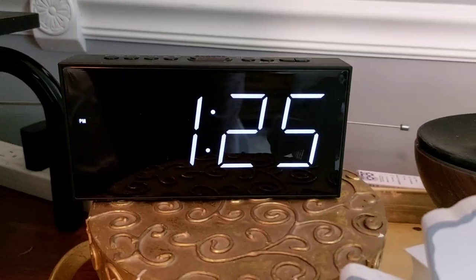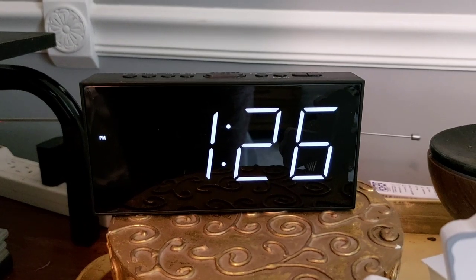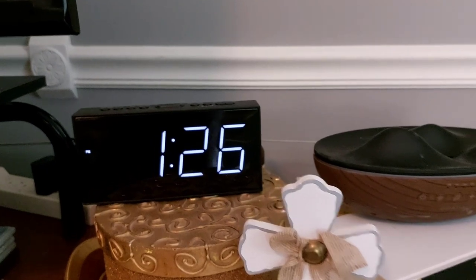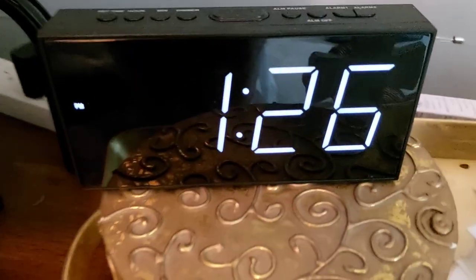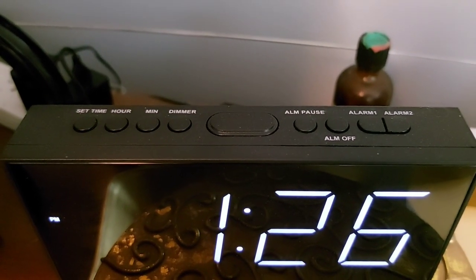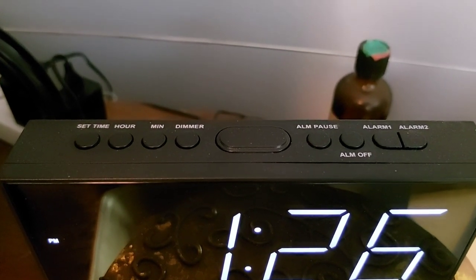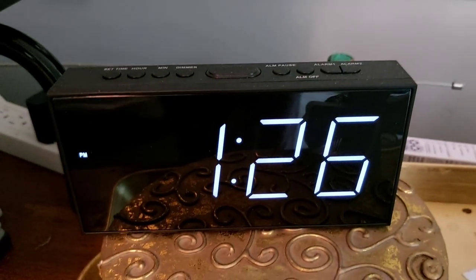I do recommend this product. I purchased two of these digital clocks — one for my rec area and one for my bedroom. They're a nice size, big enough to see from the other side of the room. It's very easy to set and reset. It also has an alarm if you want to set it, and it plugs into a USB port or into the wall. I highly recommend this product.